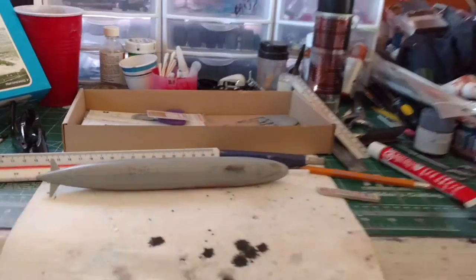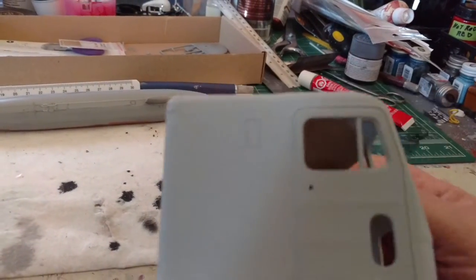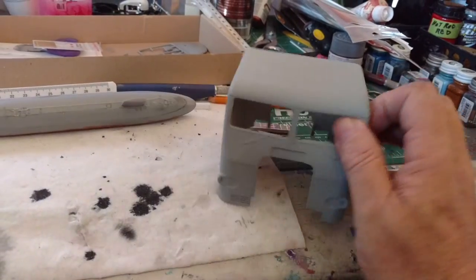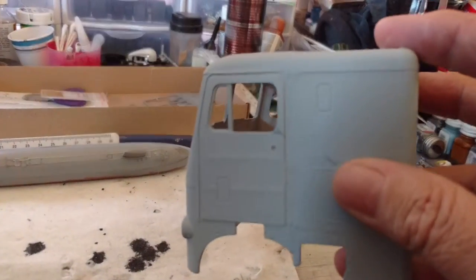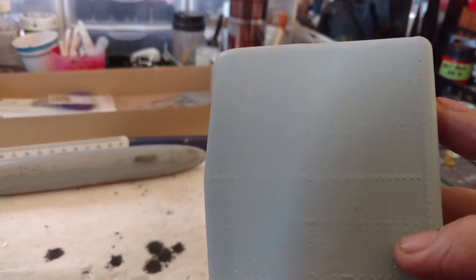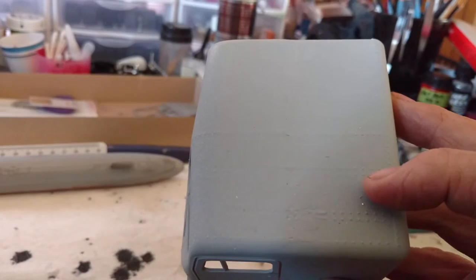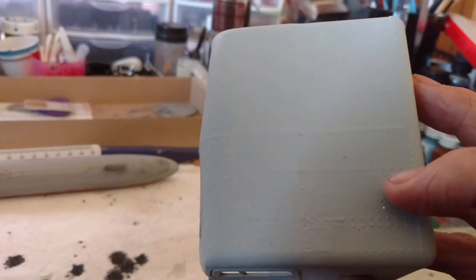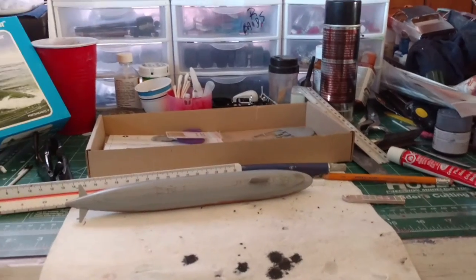Once that one's done, I believe I'm going to continue on with my Freightliner cab over. I got the seam pretty much the best I can. The sides you can't see the seam anymore, though that one on the roof is tough to get rid of. Most of the ones I've seen, even on finished models on YouTube, the line is still there — but I'll paint it a color that won't show the line.